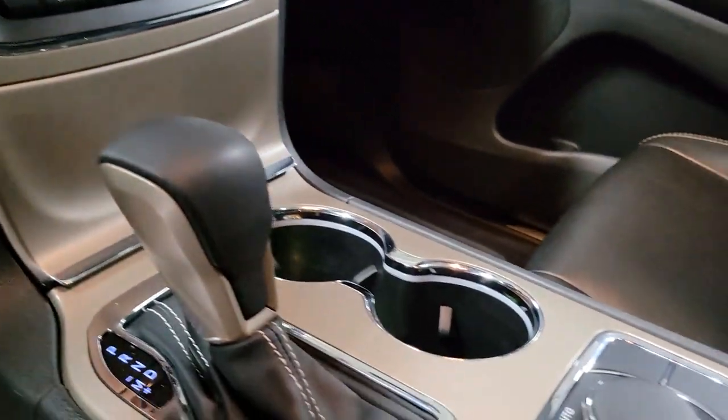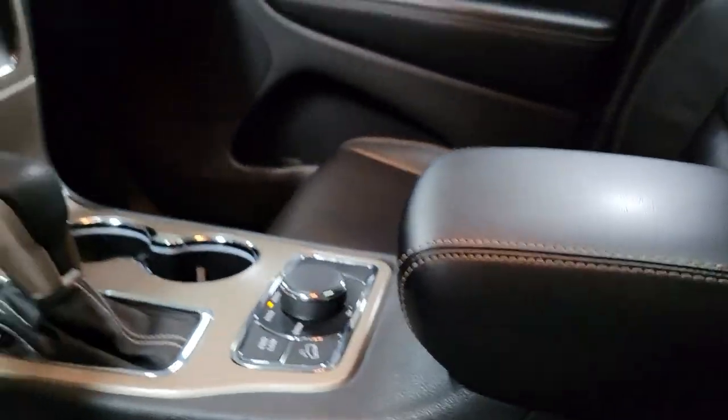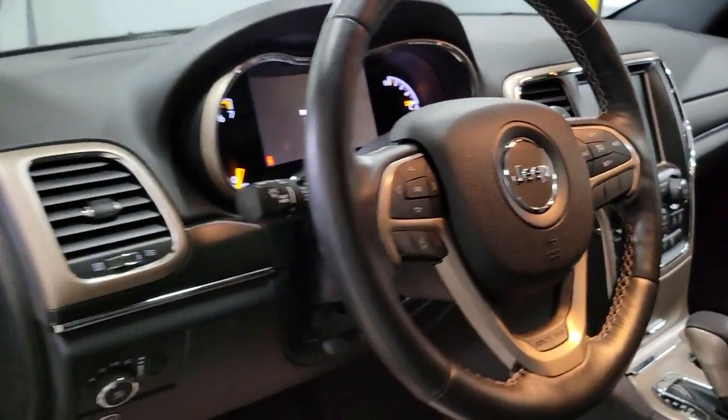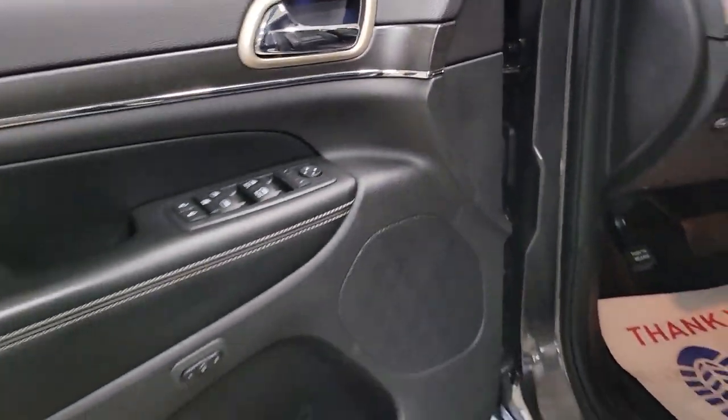The following are some of this vehicle's highlighted options: navigation system, sun/moonroof, keyless entry, satellite radio, power passenger seat, heated rear seat, heated mirrors, fog lamps, power liftgate, and aluminum wheels.